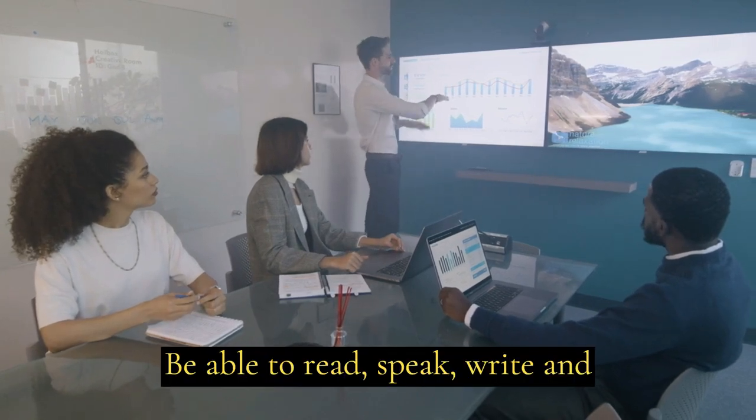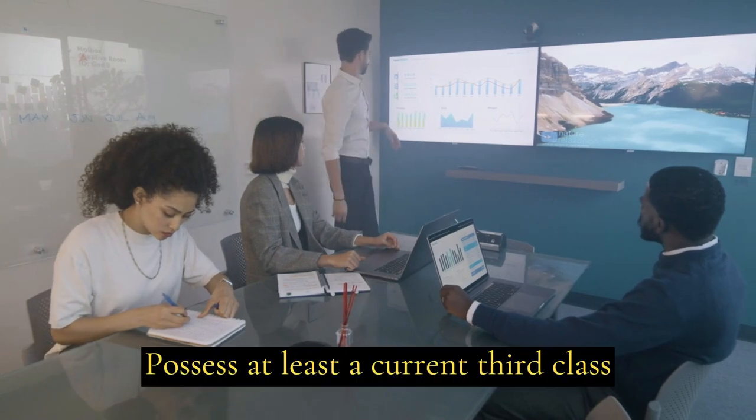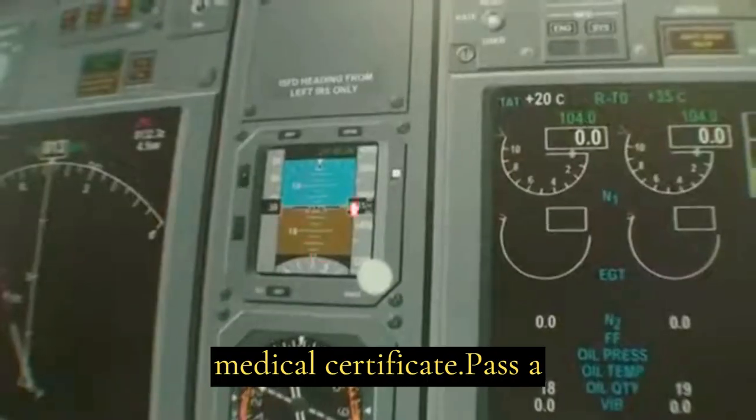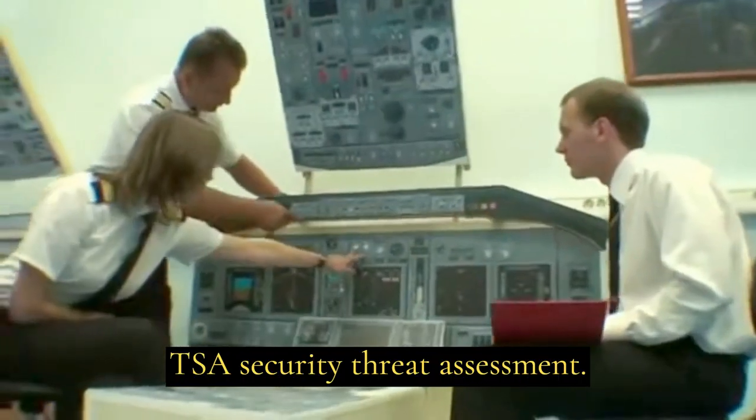Be able to read, speak, write, and understand the English language. Possess at least a current third-class medical certificate. Pass a TSA security threat assessment.